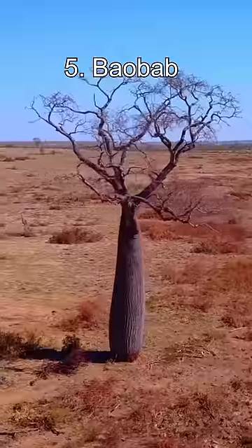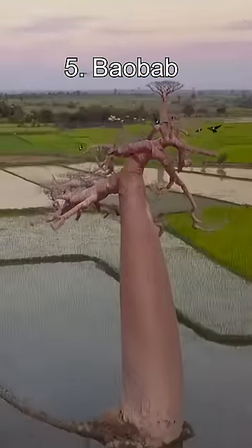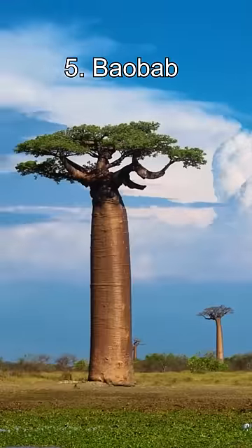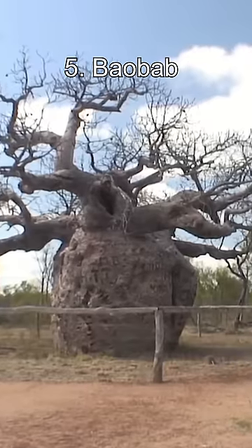Top 5 Bizarre Trees. Number 5: Baobabs. Baobabs are thick-trunk trees with species in Africa and Australia. Their unusual appearance looks like someone has stuck the tree upside down into the earth. Baobabs are some of the oldest living plants.